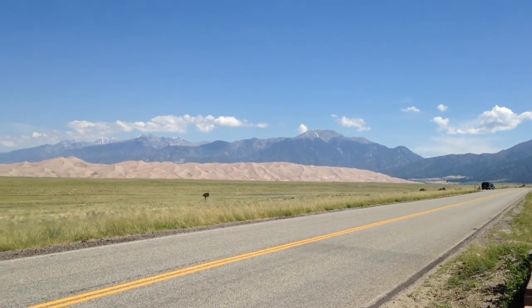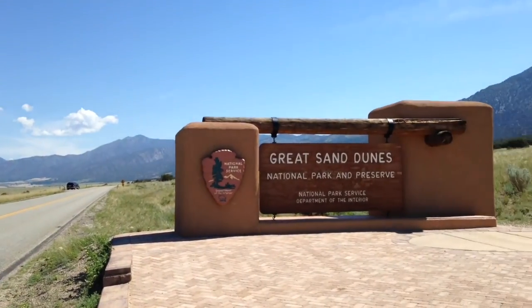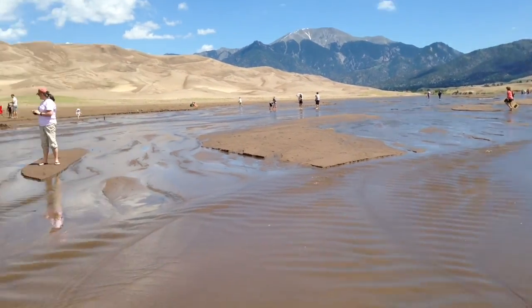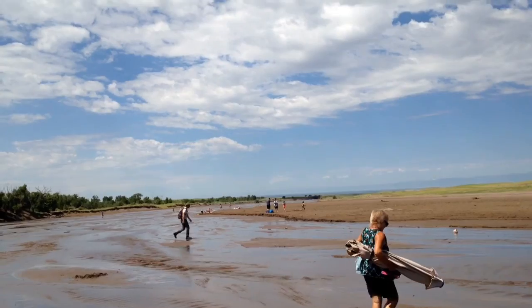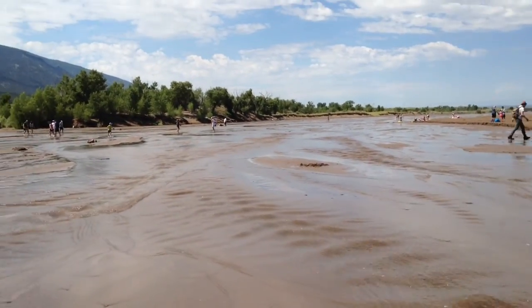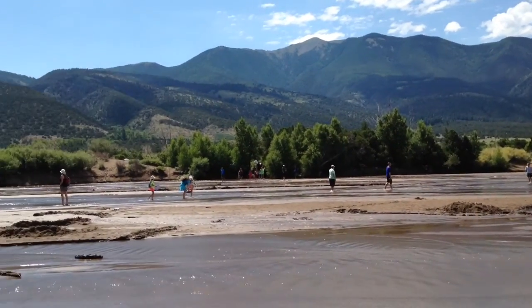It is the largest sand dune in the continent of North America. Medano Creek, I believe, is a losing stream. That means it seeps into the ground and it just stops down here about a half mile. I learned after this that the creek is pronounced Medano Creek.